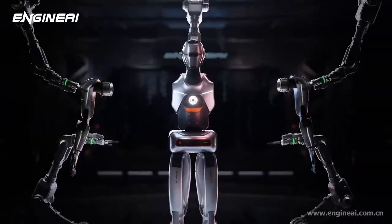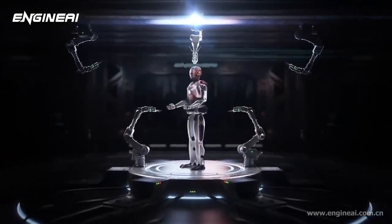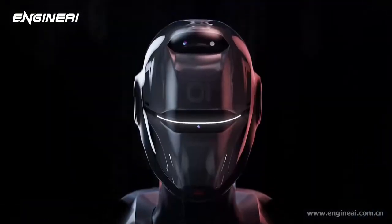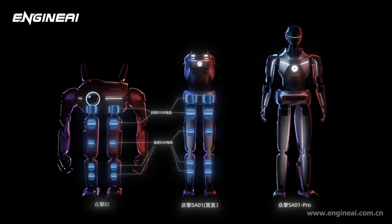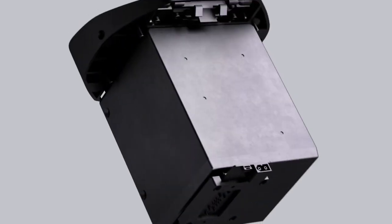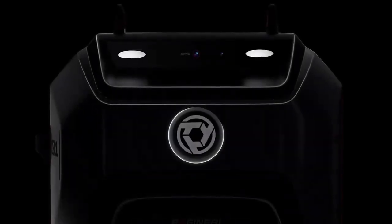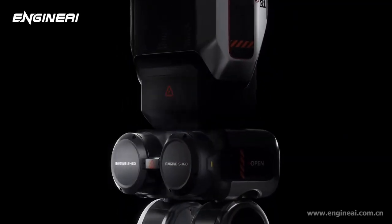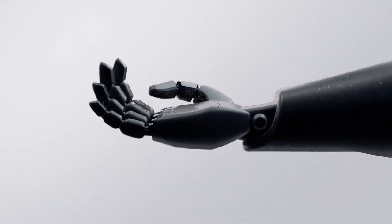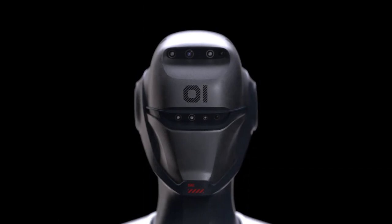EngineAI didn't just focus on function — they prioritized form too, crafting a robot that looks, moves, and even sounds more like a person than a machine. SE01's body structure is modeled closely on human anatomy, with synthetic skin, flexible joints, and carefully designed limbs that resemble our own. EngineAI went even further, designing SE01 to handle complex fine motor tasks. Its hands are designed to grip objects gently or firmly as needed, allowing it to pick up a delicate glass, hand over small items, or interact with objects that require precision.